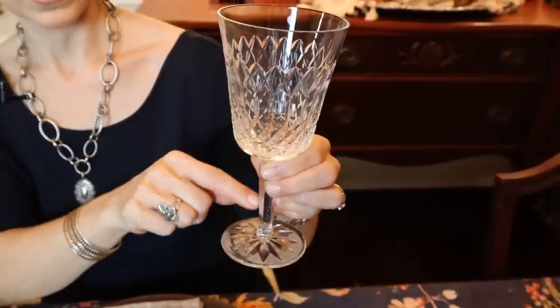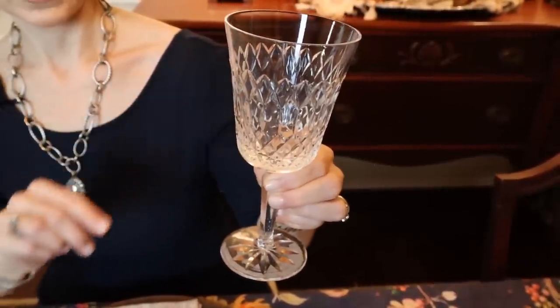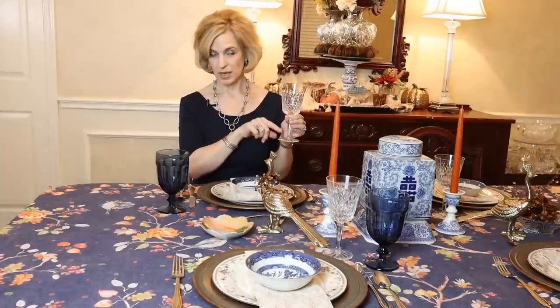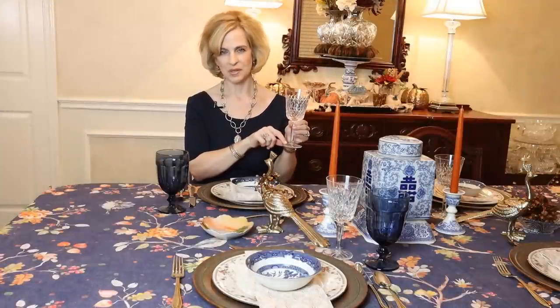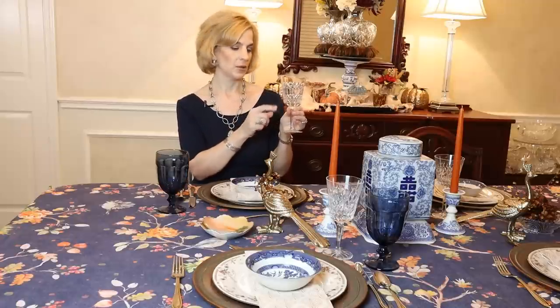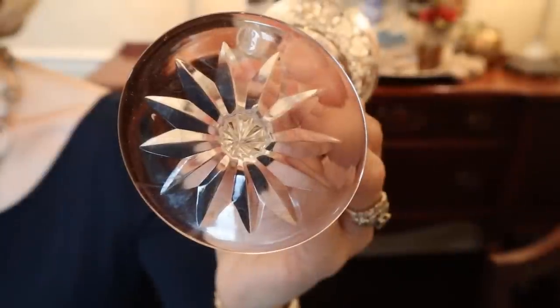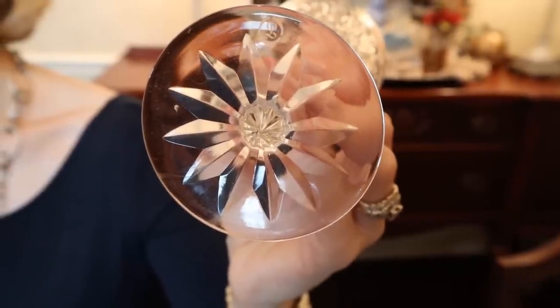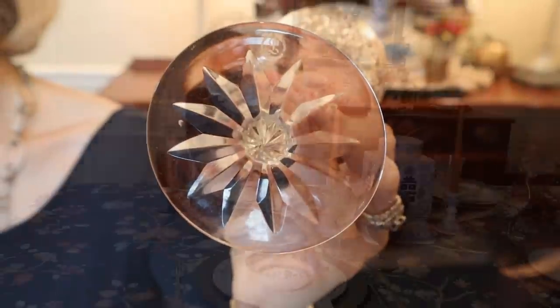The glass is similar to the Waterford Crystal Lismore pattern in the shape of the bowl, stem, and base — but it's not Waterford, and there is an acid etch stamp on it. I can't figure out who made these. I need to go on the Replacements website and send a picture in. So if you have any insight please let me know — the logo is sort of like the letter P. It's a beautiful back stamp but I've been unable to source it so far.